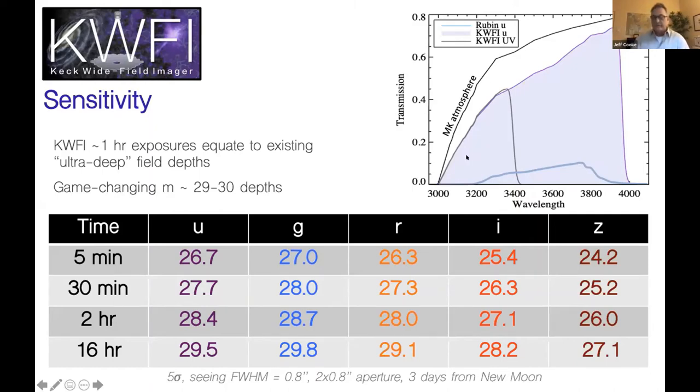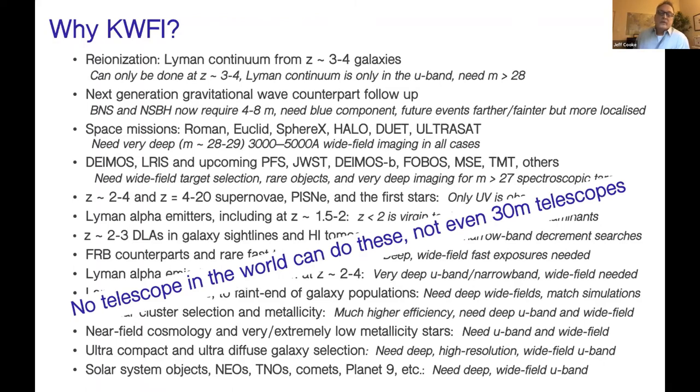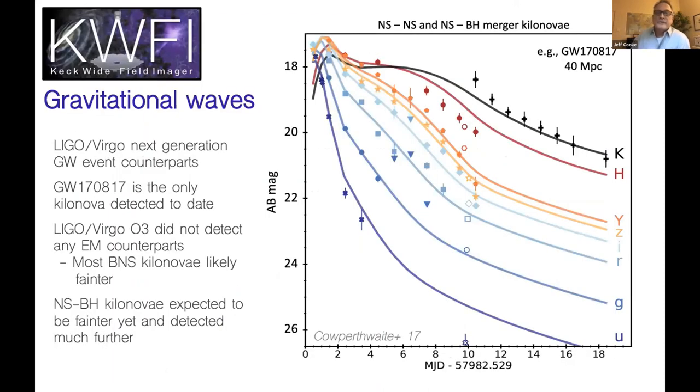Why KWFI? There are lots of science cases, from the high-redshift universe, high-redshift supernovae, galaxies, dropout galaxies, and large-scale structure, to the local universe with large galaxies, the dynamic universe with target-of-opportunity observations, gravitational waves, solar system objects, CGM work, and Lyman-alpha work. No telescope in the world can do these — not even 30-meter telescopes — because of the deep blue sensitivity and because it would take 50 to 1,000 pointings with a 30-meter, which is impractical.